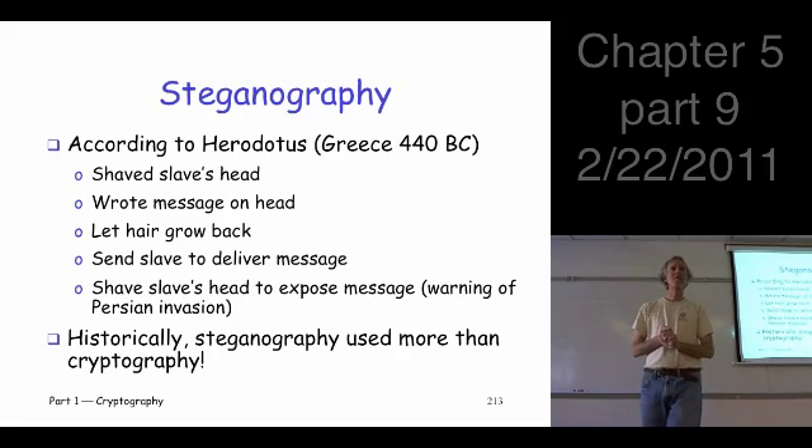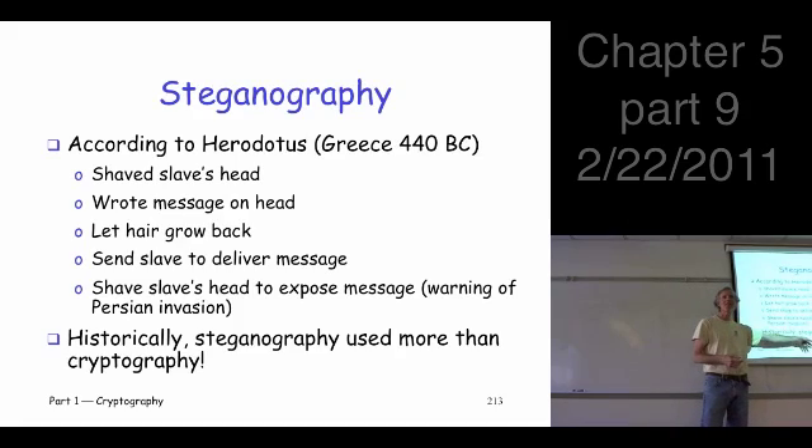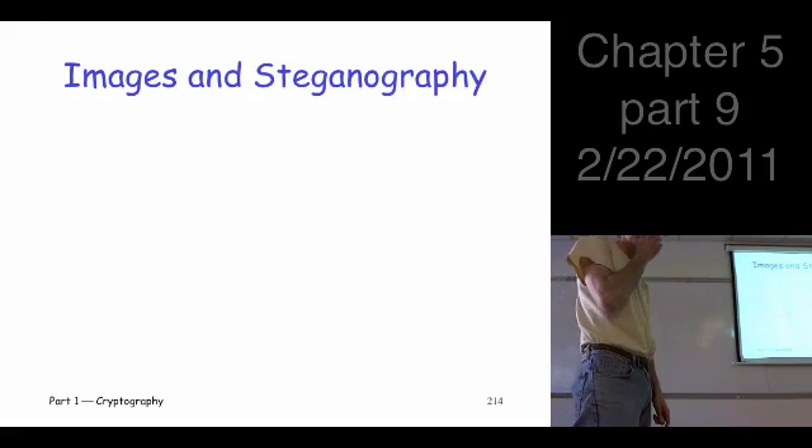What's wrong with this approach? It takes a little while. It was certainly used much more than cryptography. If you could communicate and people didn't even suspect you were communicating, or you were communicating in a way people just couldn't understand — although not really encrypted — that was fine. It was used a lot.